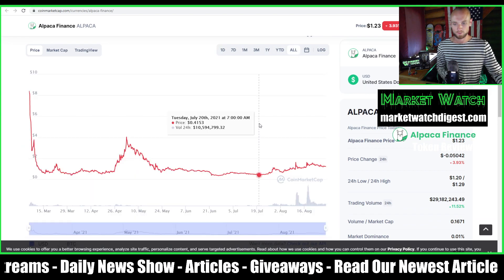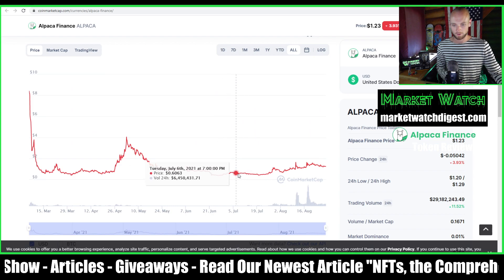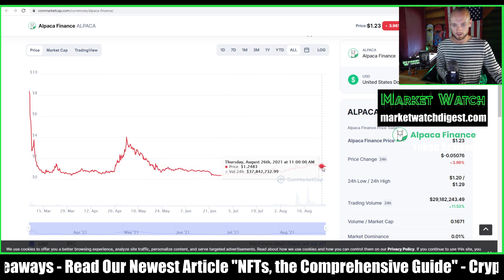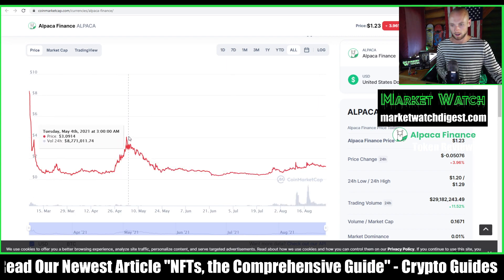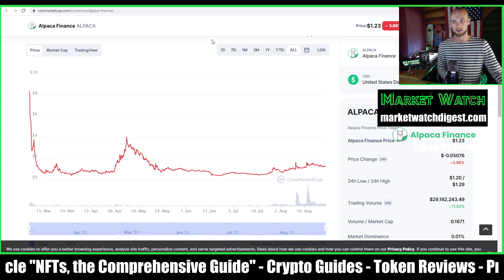Looking at the price chart, the price is kind of leveled out — we're probably in a good spot. Resistance looks like it was at $56, right now we're sitting at $1.20, and it's been as high as $3.70, with a starting price of $8. So it seems like it's not a terrible time to buy.